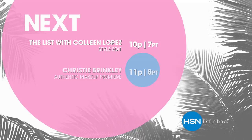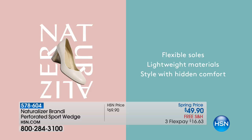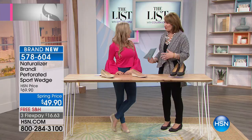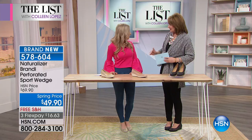Hi everybody, I'm your host Colleen Lopez. Tonight on the list we have our style edit underway — we've picked some of our favorite things to get us ready for spring. We have something really special right now from Naturalizer. Since 1927, Naturalizer is a brand that has stolen the hearts of women all over the country for comfort, beautiful fit, and great styling. Tonight on HSN we have something brand new from Jillian Mandich — brand ambassador and holistic expert. Happy, supported feet are the foundational place to start when we get dressed every day.